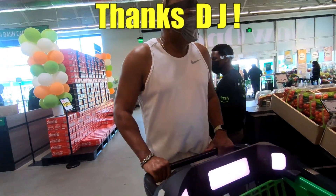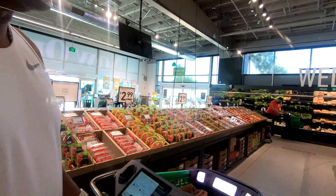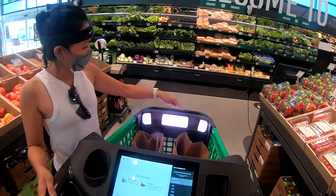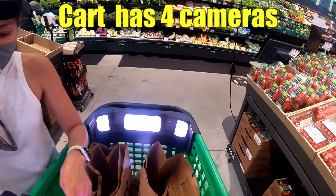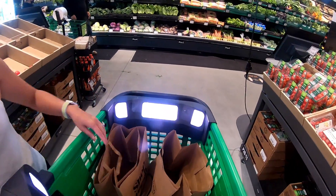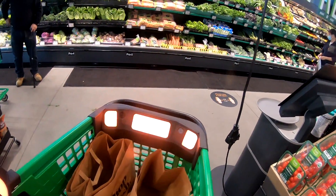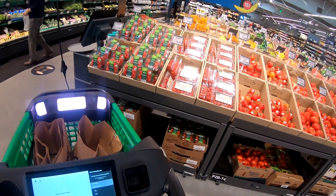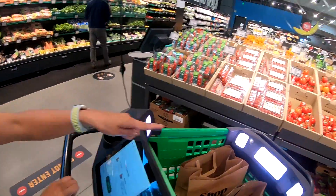So it seems pretty simple — you just set it in the basket and it rings it up. You can see there are cameras all over, like four cameras. That's where it's getting the barcode — it scans it. Basically all items get scanned. There's a 'do not enter' sign — this thing is shocking.